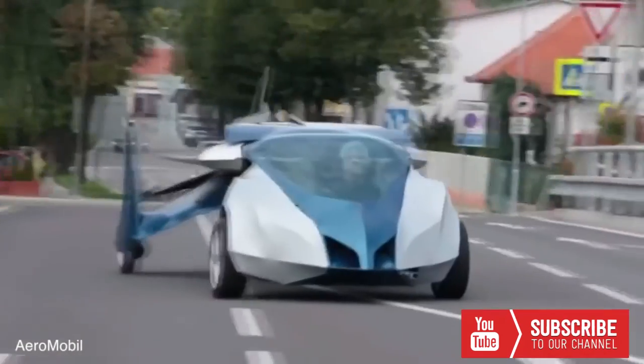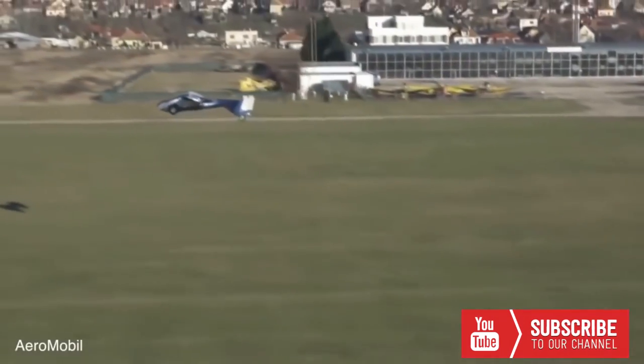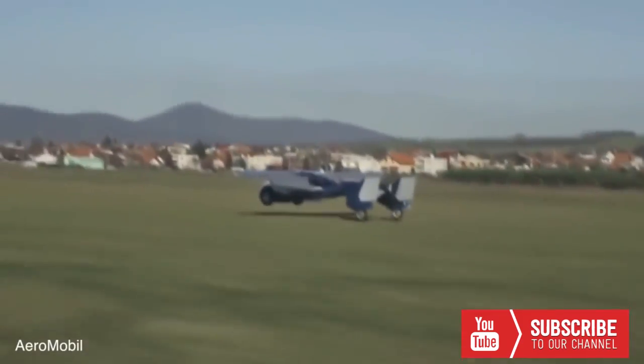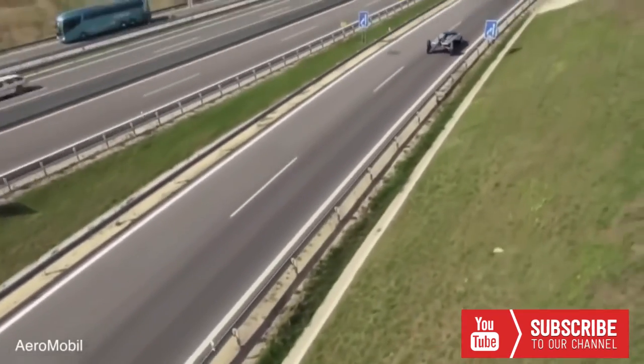As it cruises the skies, the Aeromobile can reach speeds up to 124 miles per hour. Engineer Stefan Klein came up with the idea for the Aeromobile, and he's been working to perfect his craft for the past two decades. What do you think of it?